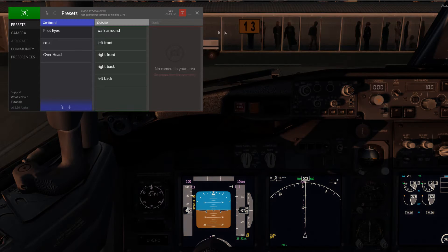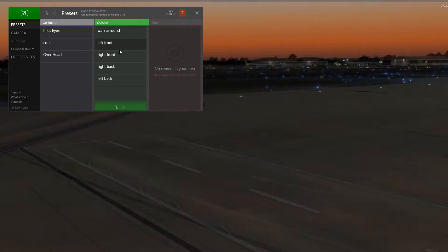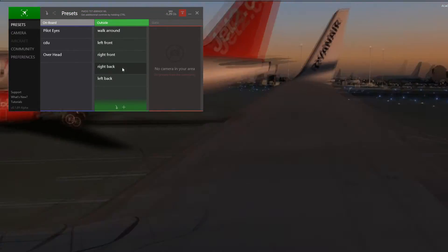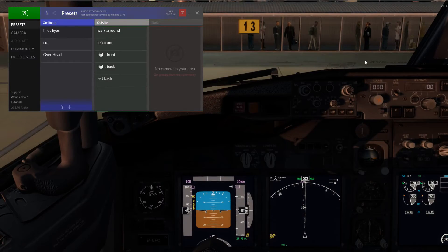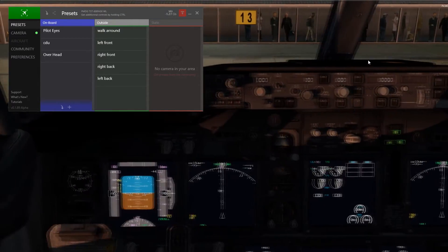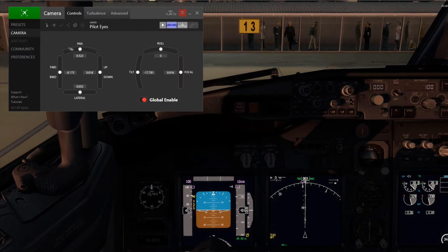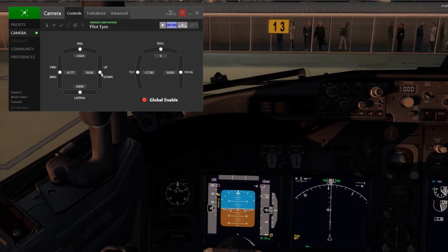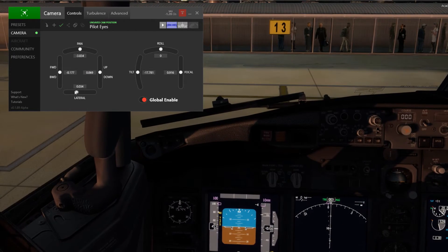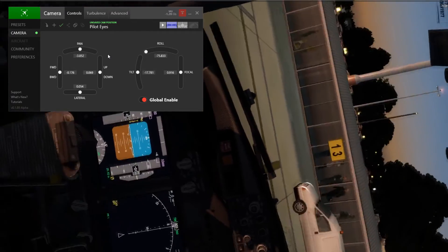At number 3, we have Chase Plane by FSFX Packages — which is an impossible name for me to pronounce quickly. This is a sort of EasyDock rival that's come out. I'm not meaning to be too mean to EasyDock — it's a very old product, I think I've had it for like seven years, and it's served me well. But Chase Plane has come along and it just blows EasyDock out of the water. It's only in alpha at the moment so there are a few bugs, but you've got to keep that in mind.